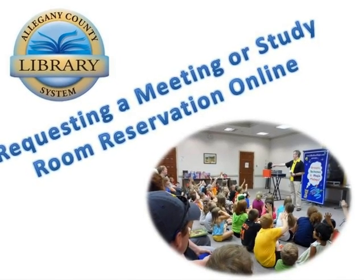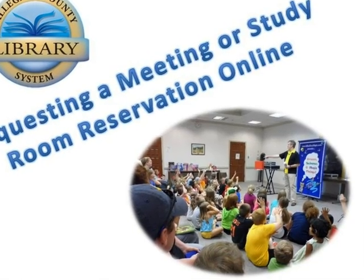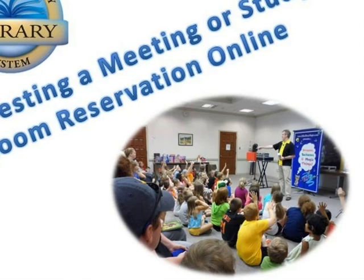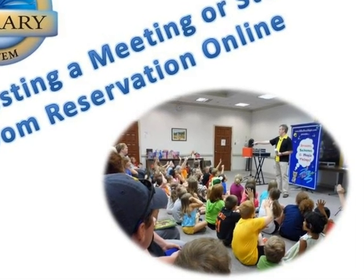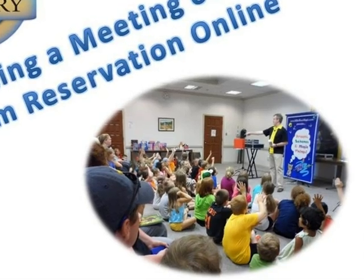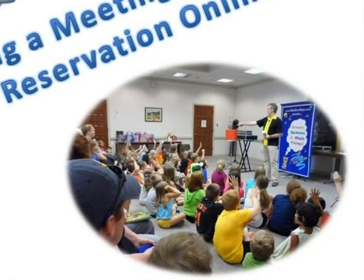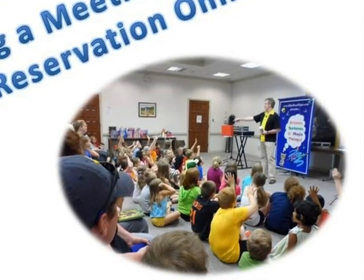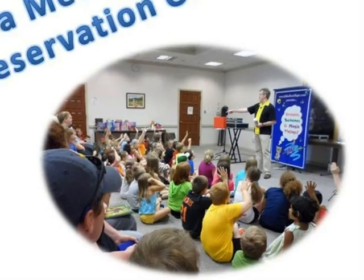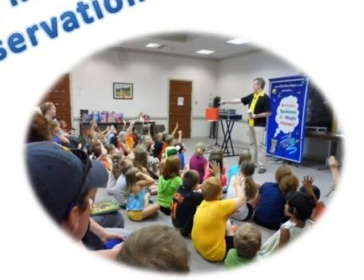All locations of the Allegheny County Library System have rooms available for community use. Community rooms include large meeting rooms and smaller study rooms. These rooms may only be reserved by non-profit, service and community groups, organizations and individuals. Unless reserved for a scheduled activity, community rooms are open and available for use on a first-come, first-served basis during normal operating hours. This tutorial will show you how to request a community room reservation online.